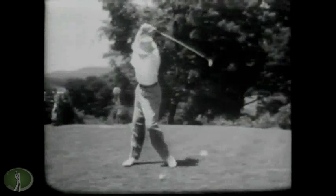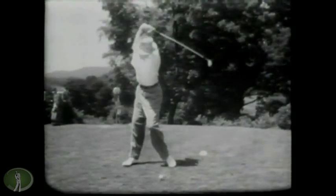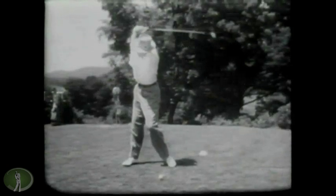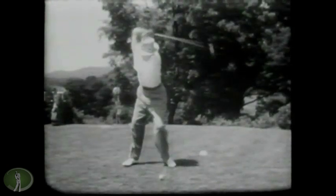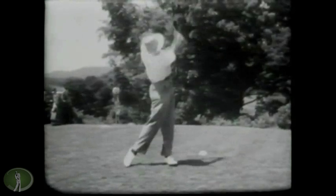Look at that right foot — you see how flared that thing is, and the size of that hip turn. Left heel up, tiny little bit of right load, big swing here — big and full. And that's one of the reasons why he was good for so long.